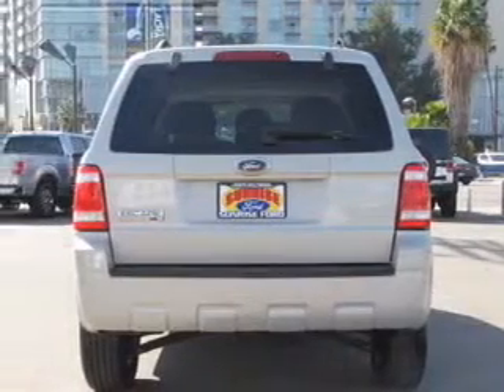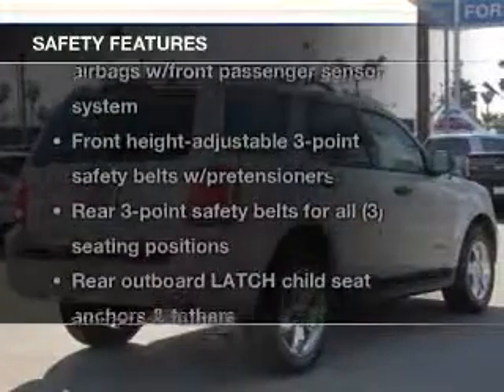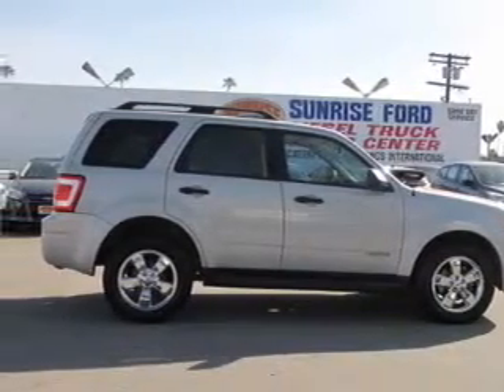Let the outside in with a power sunroof. If safety is a high priority, rest assured knowing that these top safety components are included: passenger airbag, stability control, low tire pressure warning, and independent suspension.